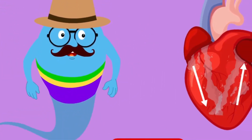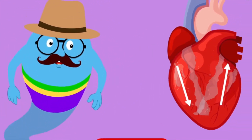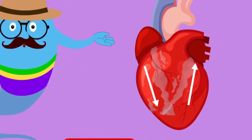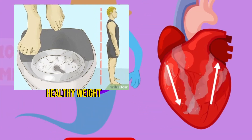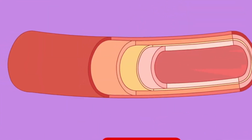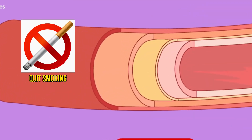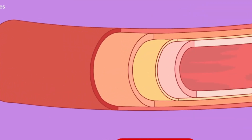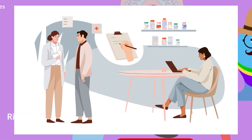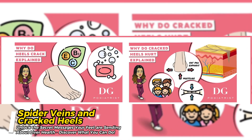If left untreated, poor circulation can lead to serious health problems such as ulcers and infections. To prevent poor circulation, it's important to maintain a healthy weight. If you're experiencing symptoms of poor circulation, talk to your doctor to determine the underlying cause and appropriate treatment.